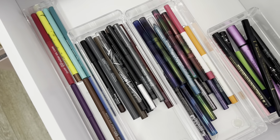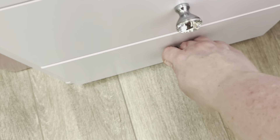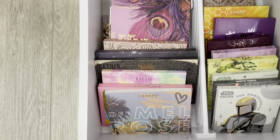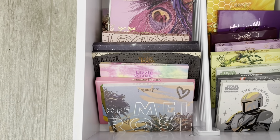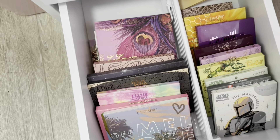The next drawer down is just eyeliners. Then I have my more higher-end palettes. And finally in the bottom I have ColourPop — this ColourPop drawer used to be completely full but I decluttered quite a bit of it, so we're not looking so full now.